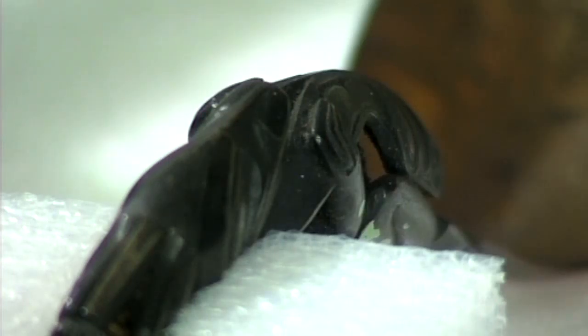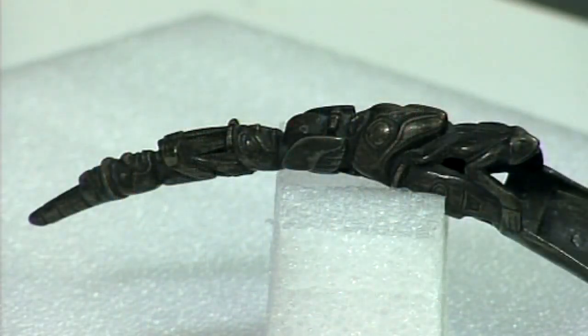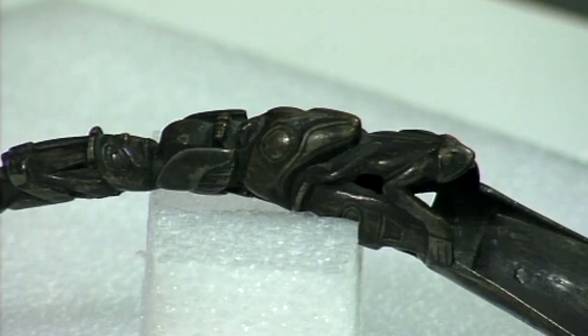How did the Otago Museum come by these? In a variety of ways. The larger of the spoons came to us in the 1950s as a donation from a Christchurch dealer. Most of the other pieces on the table actually come from the American Museum of Natural History, from an exchange in 1919 between the two institutions. I recently visited there and they're probably from an expedition that Franz Boas did up into the northwest coast and into Alaska. The argillite carving is probably no earlier than the 1870s–1880s.